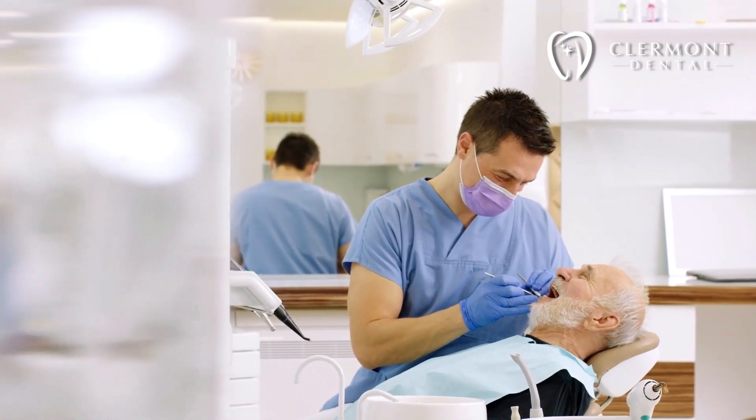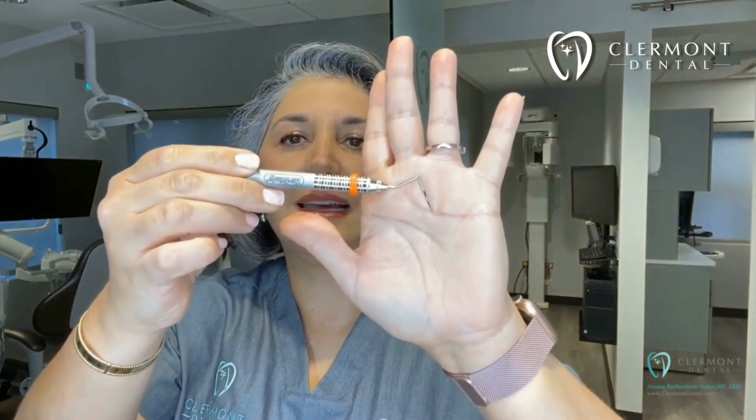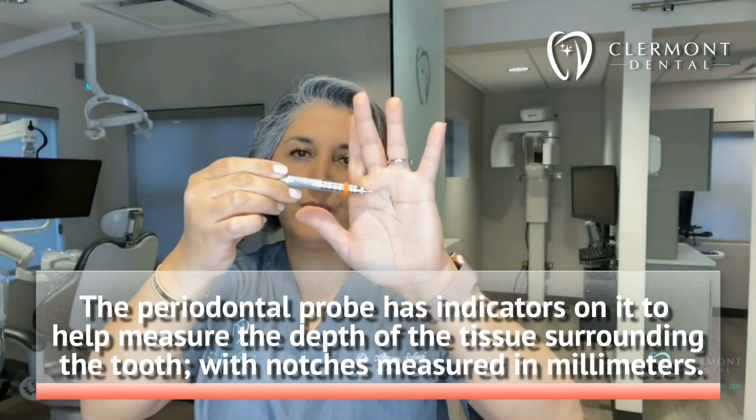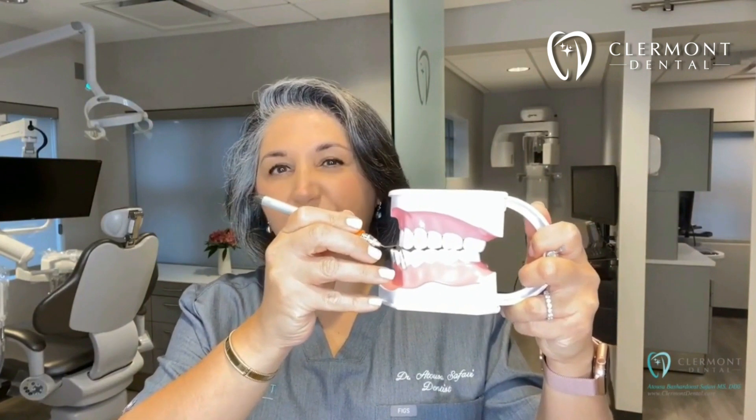So if you remember from your last visit to your dentist, your dentist or the hygienist went around the gum line and measured and called out some numbers. The reason we do these measurements is to help us detect signs of gum disease. There's an instrument called the periodontal probe, which is used — and it looks like this. It has indicators on it that help us measure the depth of the tissue surrounding the tooth. These notches are measured in millimeters. We place the probe in between the tooth and the gums to measure the pocket depths, which is really a fancy way of saying we are measuring the space between your teeth and the surrounding gums and bone.